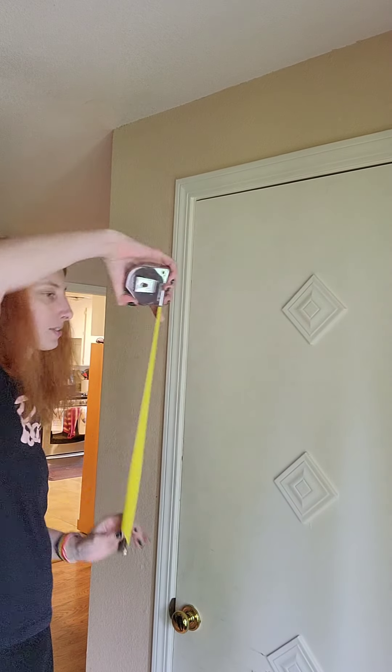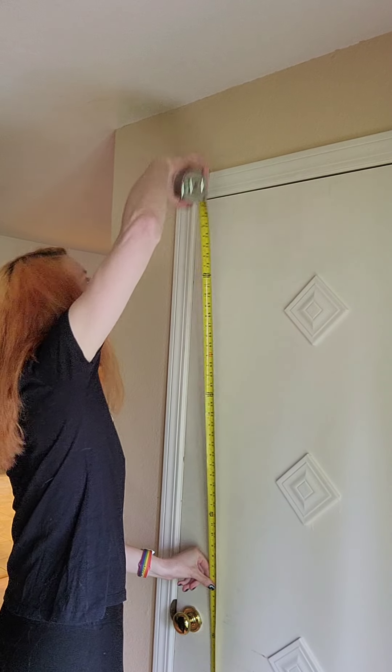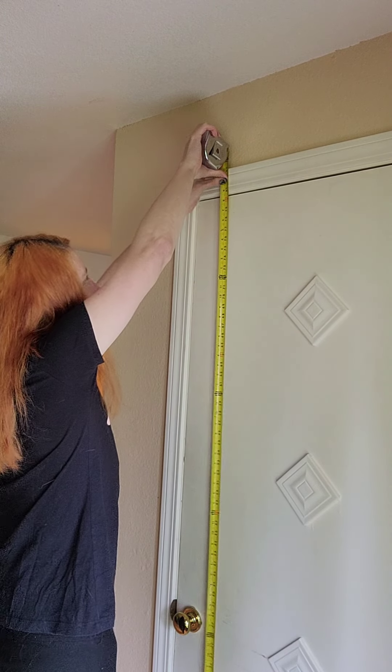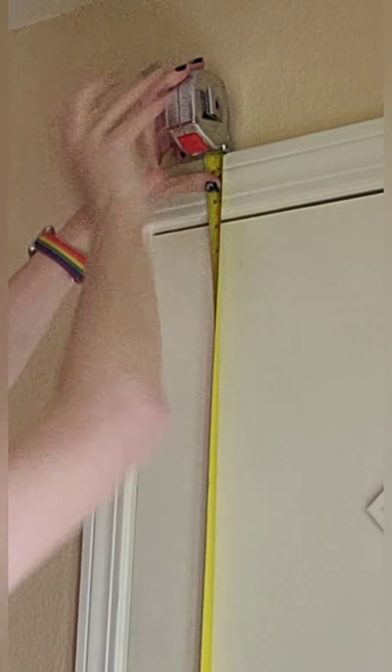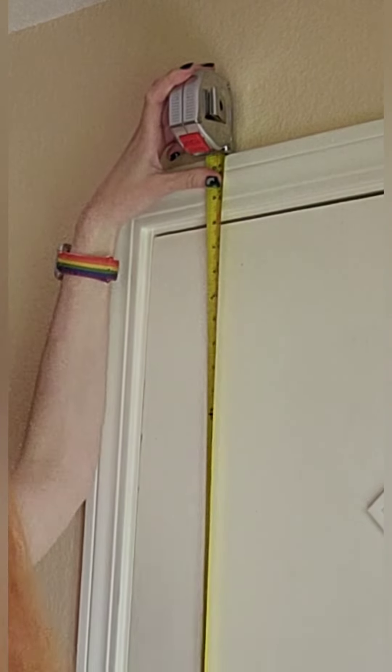So first of all, this is a regular size door, which is going to be 6'8". As you can see, I'm really close to it. I am 6'1" and three-quarters, or basically 6'2".